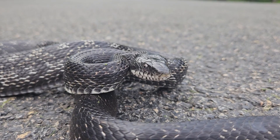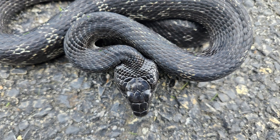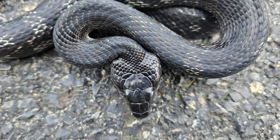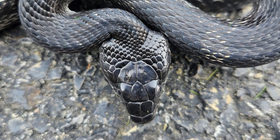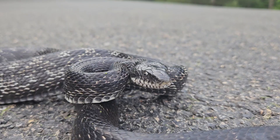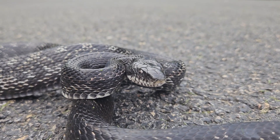All of these photos and all of this video is of the same snake I picked up on the road in front of my house about an hour before I filmed. It is amazing how he can use his muscles to change the shape of his head.